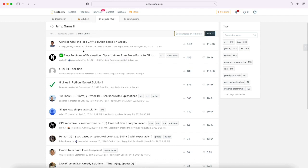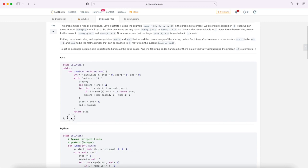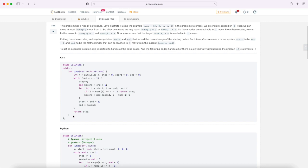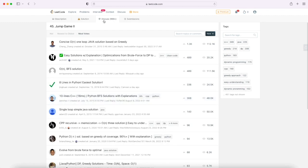Once that is done, you can explore the solution or check the Discuss section. People will generally post solutions there. I would suggest first trying to solve the problem yourself, then looking at the solution. Even if you solve the problem yourself, checking others' solutions really helps — you can see different perspectives, like someone solving a problem with stacks or queues instead of arrays, and learn from that.